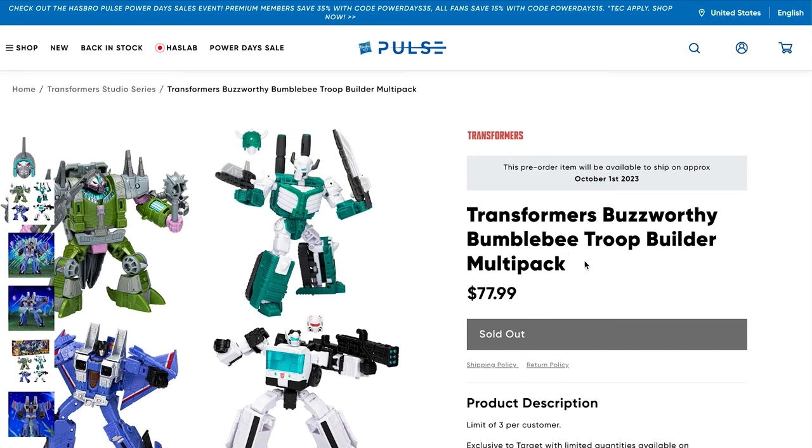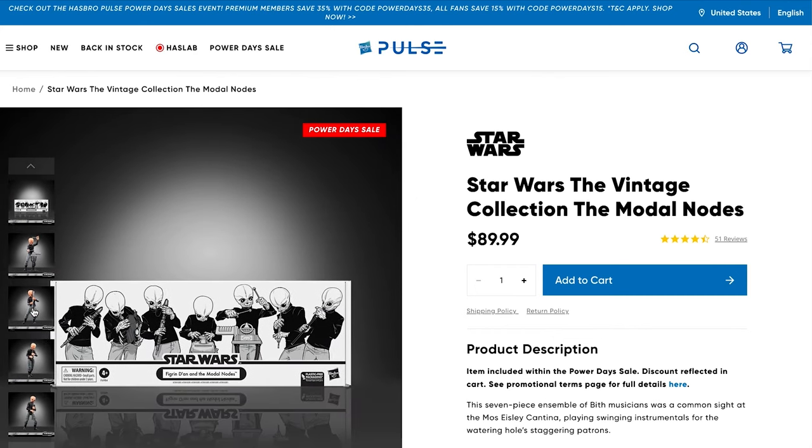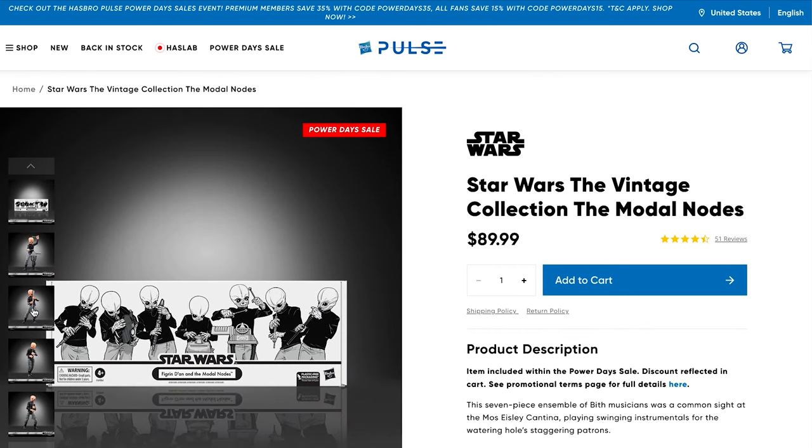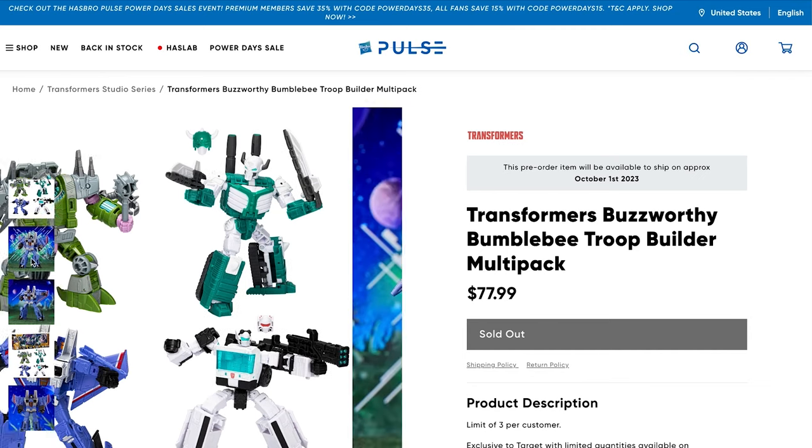The other set shows Hasbro really encouraging troop building — this is the Transformers Buzzworthy Bumblebee Troop Builder Multi-Pack. They've already started doing this with their Vintage Collection stormtroopers, death troopers, and rebel army builders, even the Modal Nodes have an army builder pack. I think this will be more of a trend going forward — I'll probably do an entire episode dedicated to army building in the near future.